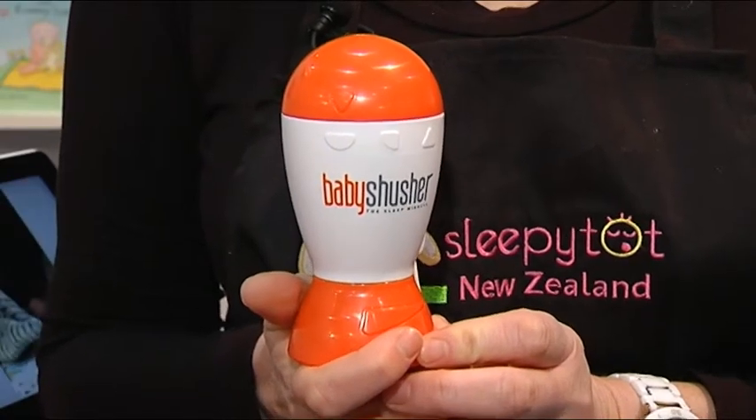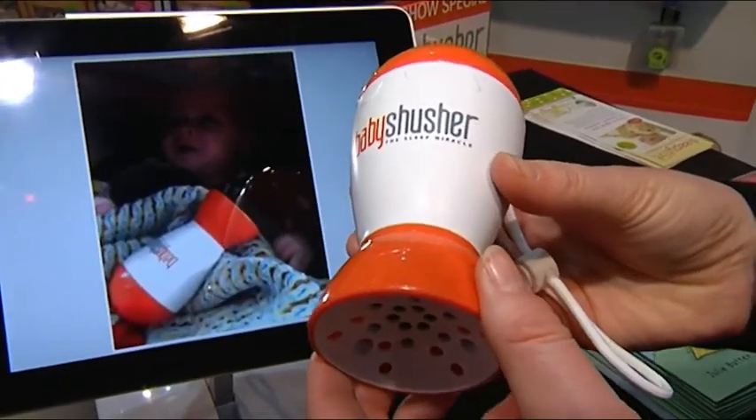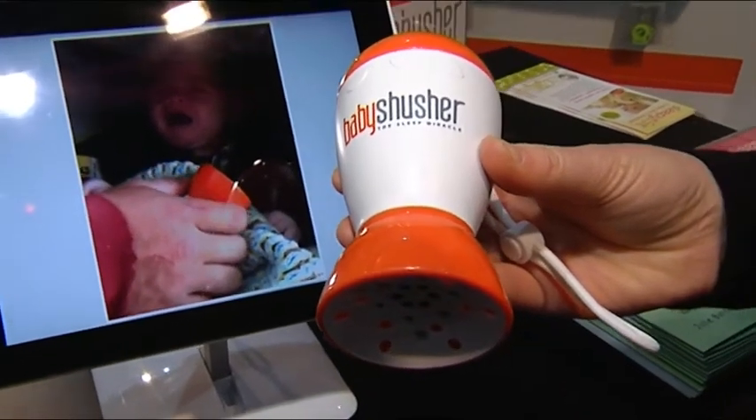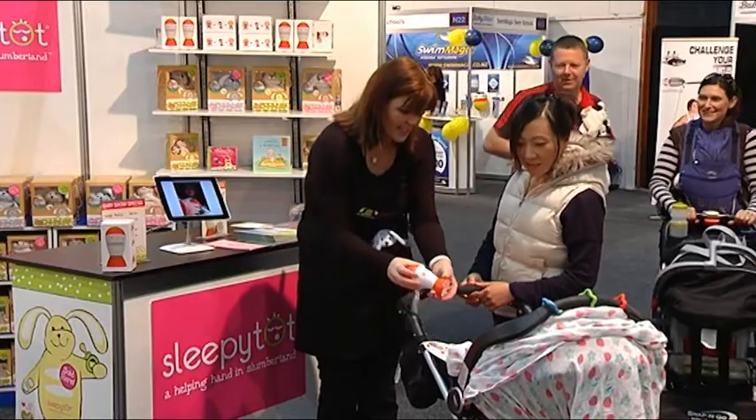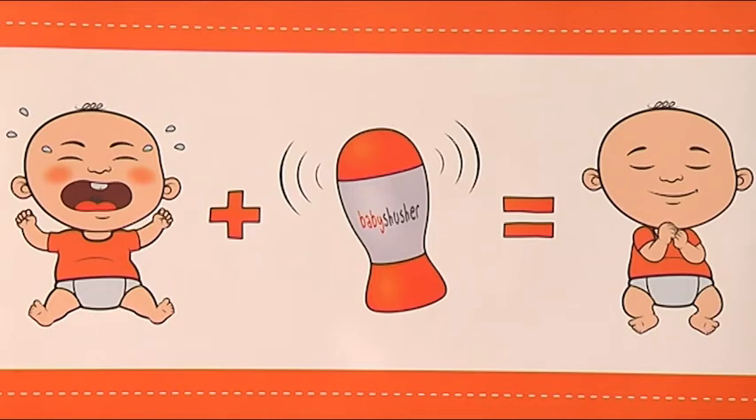This is called the Baby Shusha and it's an absolute must-have for every new mum, especially as a gift for a mum-to-be. Essentially what it does is make loud shushing noises which babies can really relate to, because it sounds very familiar to them — it mimics the sound of blood circulating in the womb, in the arteries. So they feel very familiar with it. As soon as the Baby Shusha comes out, they will stop their crying and very quickly soothe to it and go to sleep.